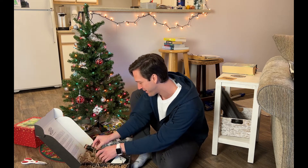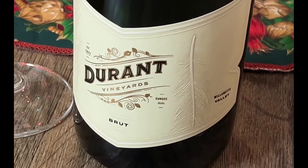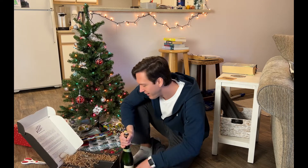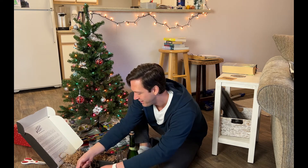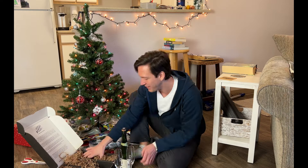Fantastic, oh my gosh! All right, so we got a bottle of their Brut — nice — 2018. Very nice. And then also two champagne glasses — one and two. Scope that out, that's fantastic. Awesome.